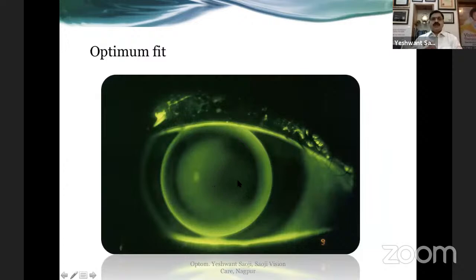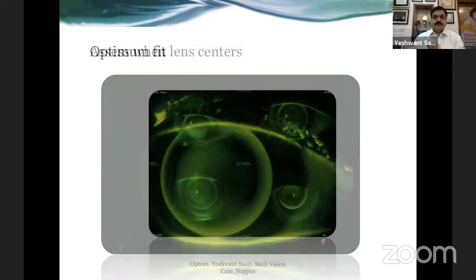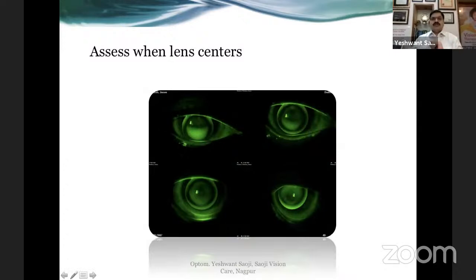The ideal fit shows a feathered touch — this is not a frank touch because there is still some fluorescein underneath the lens. If there is actual touch, there would be corneal staining. Assess the fit when the lens is centered: when the lens lags down, there is too much fluorescein accumulation inferiorly and you can erroneously conclude it is a steep fit. When the lens is perfectly centered you can see the feather touch accurately. If it goes too much superior, there is accumulation of fluorescein on the superior side, again causing errors of judgment.